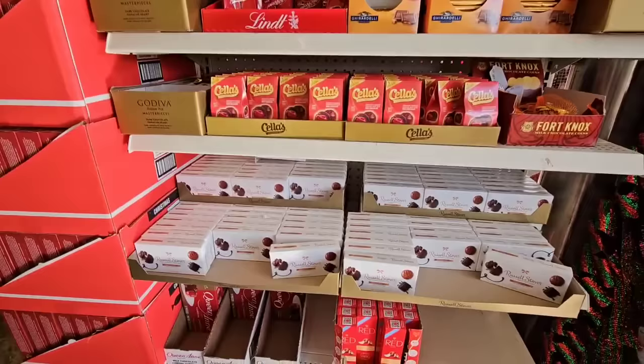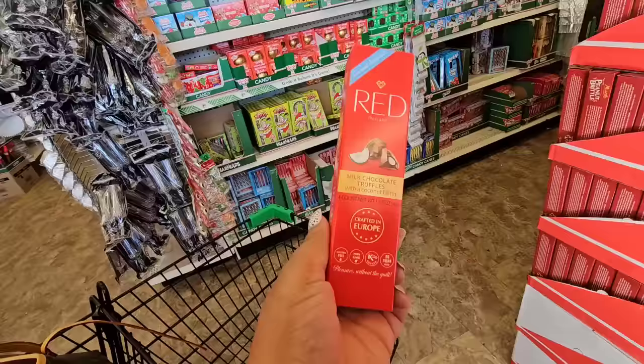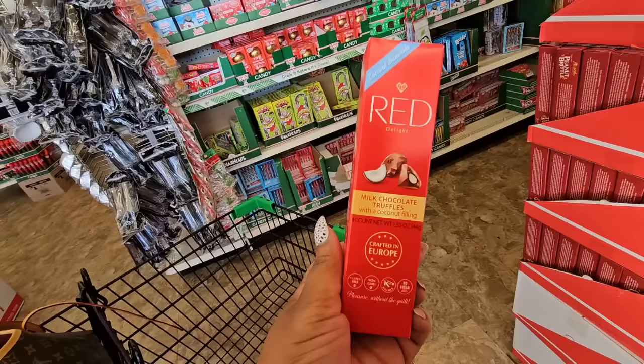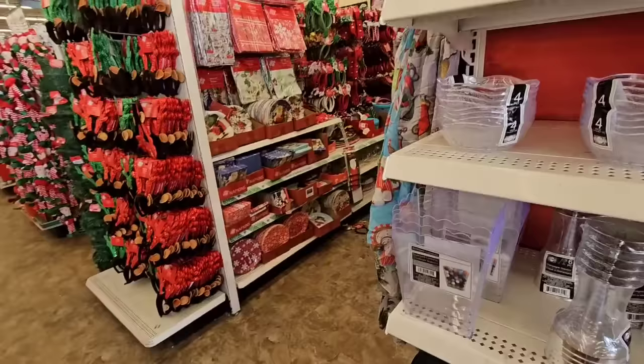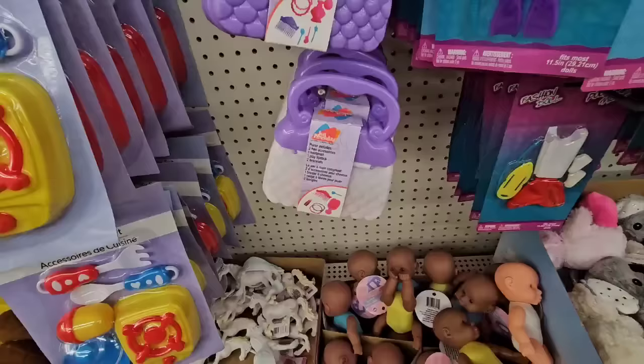I did a brief walkthrough of this section — it's congested and I want to be respectful of people, and there's really nothing new, not even in the Plus section. I was watching a haul from Angela's Hauls and Lifestyle and she said it's a really good chocolate, perfect to put in a gift. I'm going to give it a try — milk chocolate truffles with coconut filling. We're going to move on from Christmas because there's really nothing we haven't seen.